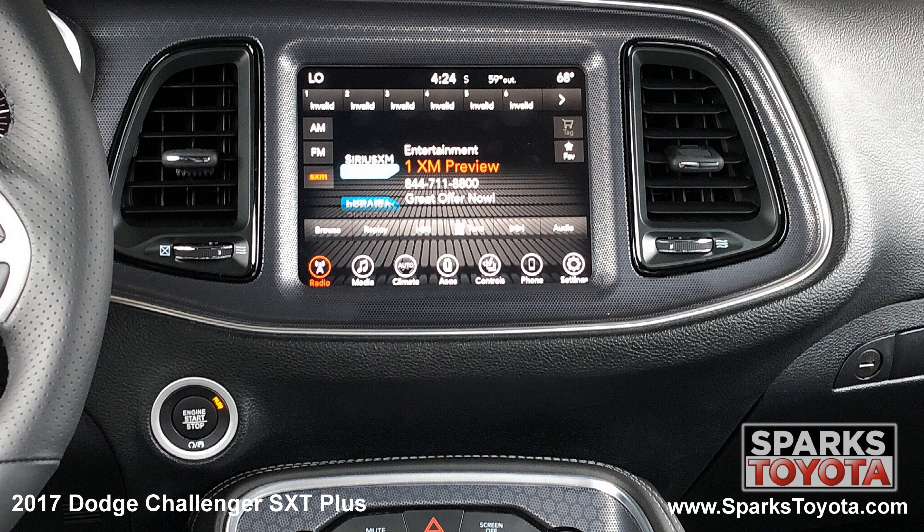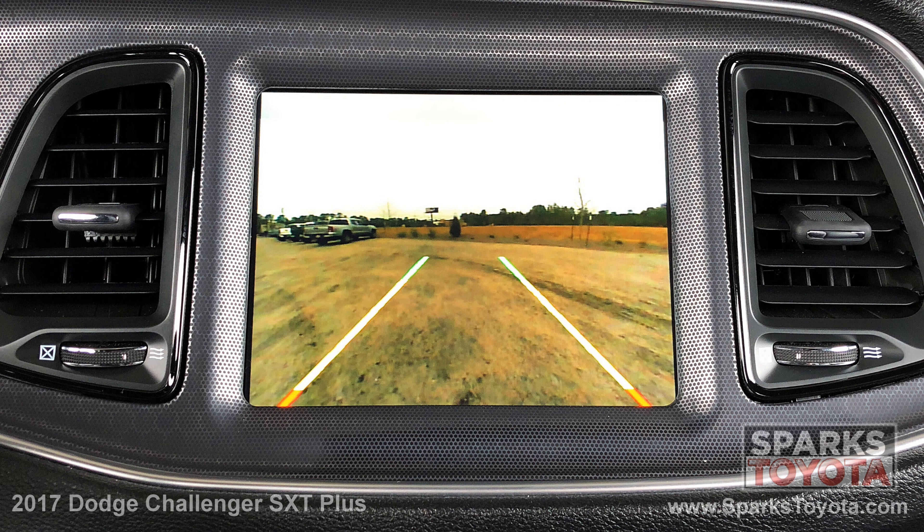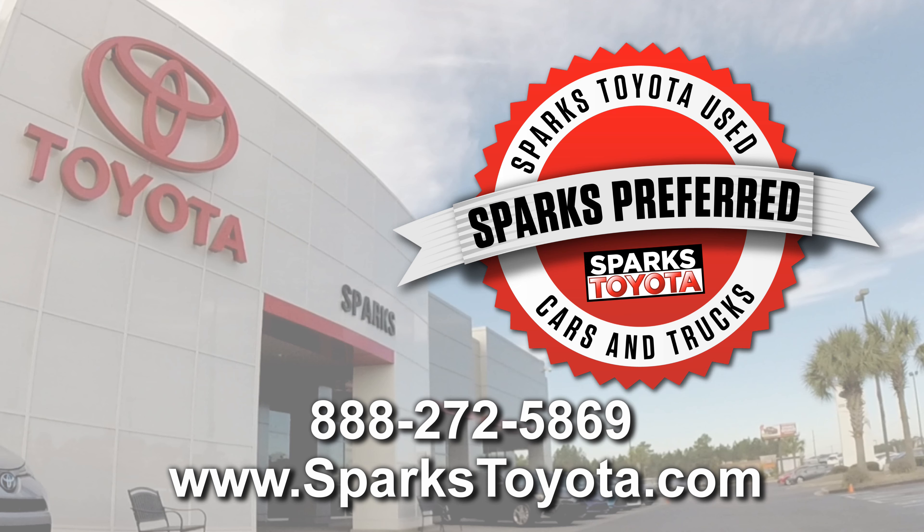The multimedia touch screen with Bluetooth, Sirius XM, and voice activation, and a backup camera to make backing up a breeze. Please let us know if you have any questions and thank you for watching.